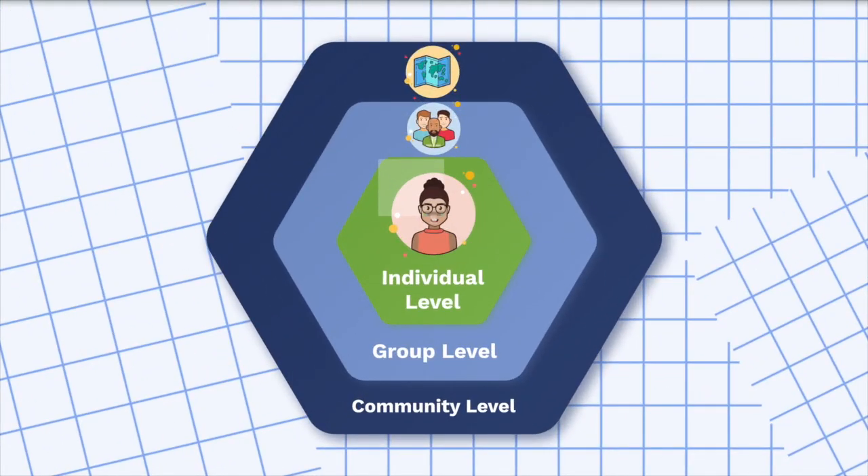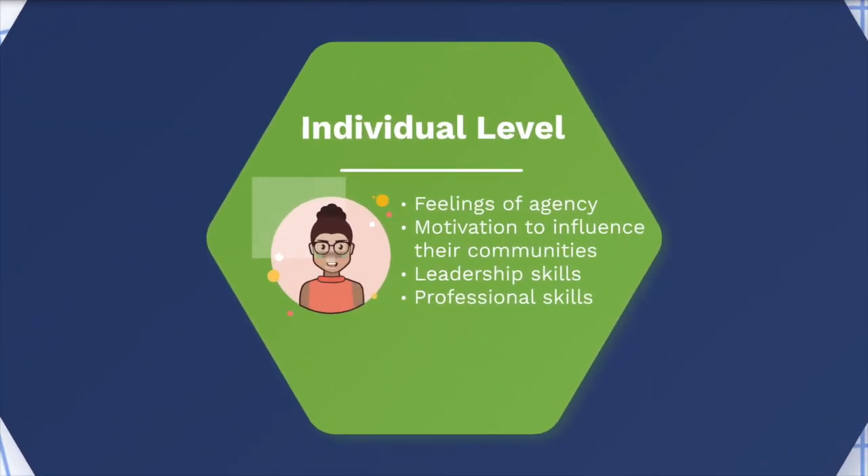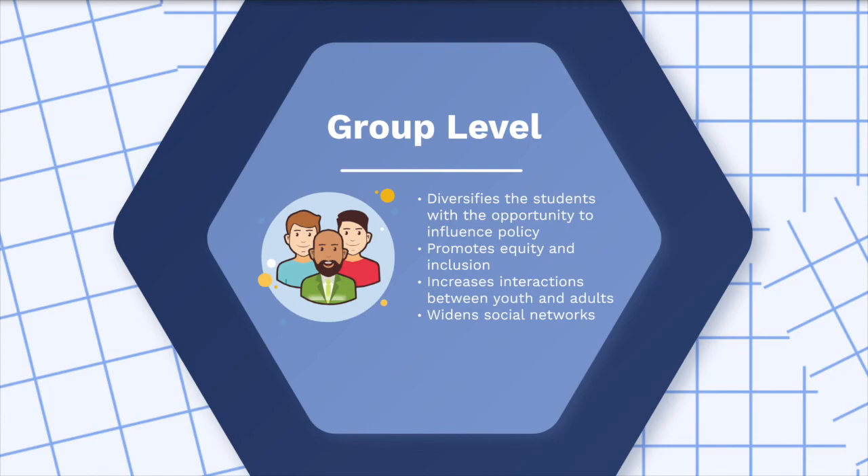At the Youth Action Lab, we're passionate about YPAR because it's proven to have such positive impacts on individuals, groups, and their communities. Studies have shown that after participating in YPAR, youth feel more agency — feelings of being in control of their lives and decisions — which can lead to increased motivation to influence their communities. They also develop improved leadership, decision-making, problem-solving, and presentation skills, and YPAR has even been linked to better grades and attendance in school. At the group level, YPAR creates an inclusive atmosphere where all voices are heard, gives voices to students who may not typically have the opportunity to create change, promotes equity, creates interactions between youth and adults sharing power, and expands youth social networks.